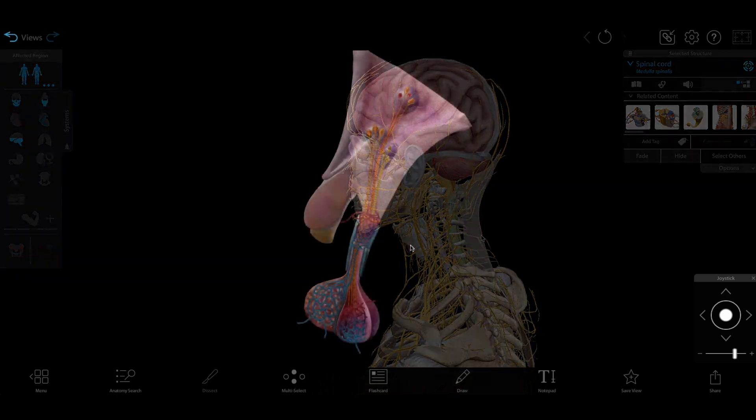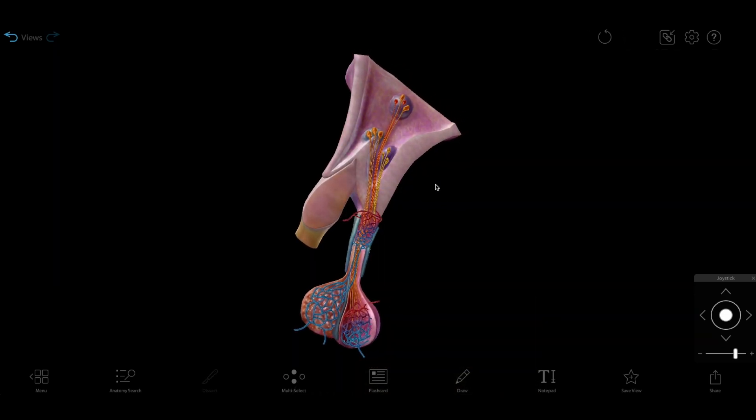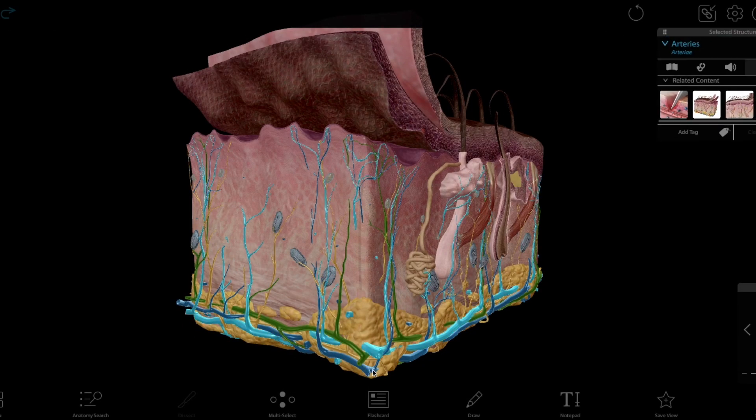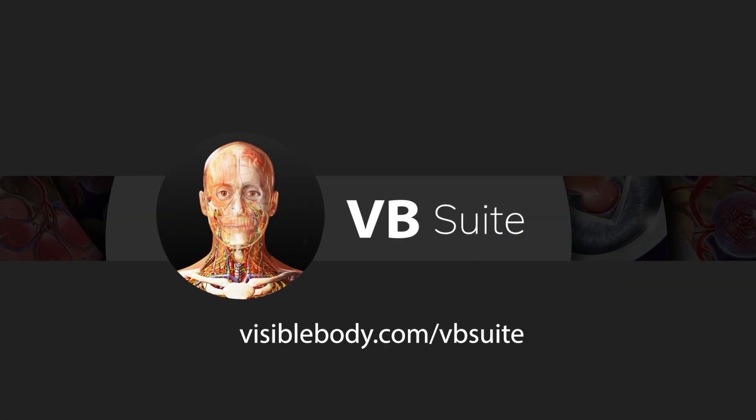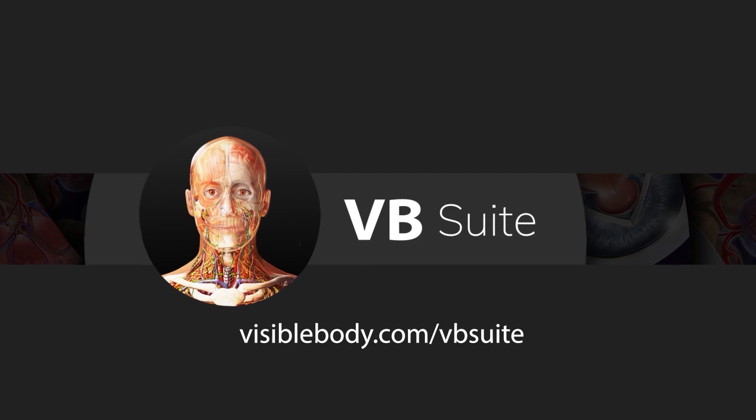To learn more about how key physiological processes maintain homeostasis in the human body, check out the 3D models, animations, and more in VB Suite at visiblebody.com/VBSuite.